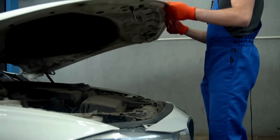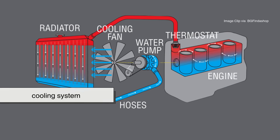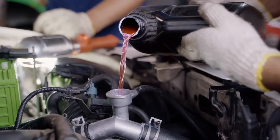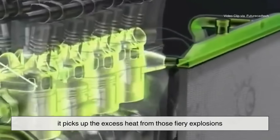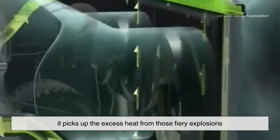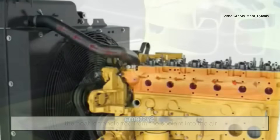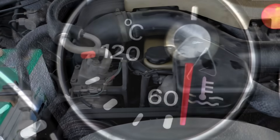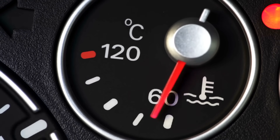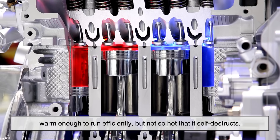Think of the radiator as the main star in a larger supporting cast known as the cooling system. Here's how the loop works. Coolant — a mix of water and antifreeze — circulates through the engine. As it moves, it picks up the excess heat from those fiery explosions. Then it travels to the radiator, where the magic happens. The heat is transferred from the coolant into the air, leaving the coolant cooled down and ready for another lap through the engine. This continuous loop is what keeps your engine at the sweet spot: warm enough to run efficiently, but not so hot that it self-destructs.